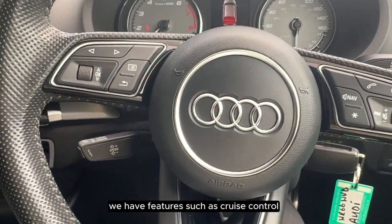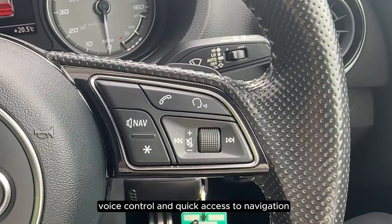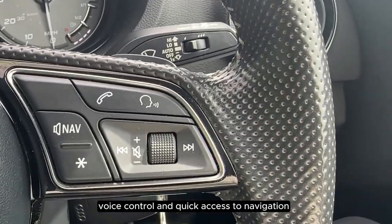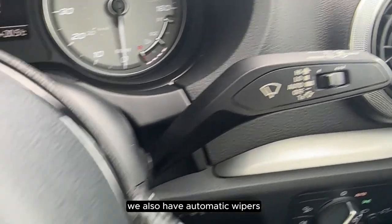On the steering wheel we have features such as cruise control, voice control, and quick access to navigation. We also have automatic wipers and automatic headlights.